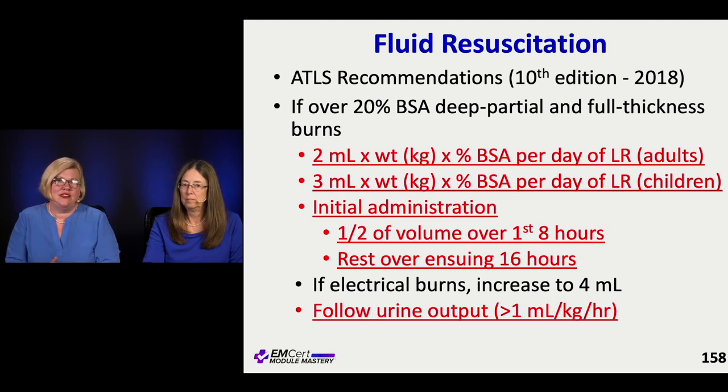Then you can go ahead and make this calculation — it's a weight-based formula. For adults, it's 2 cc's times their weight in kilos, times their percent body surface area, per day of LR. You're going to give half of that in the first eight hours — a big volume up front — and then it goes in over the next 16 hours.